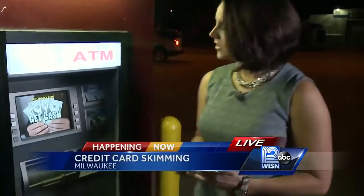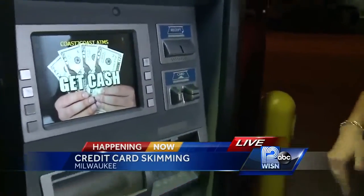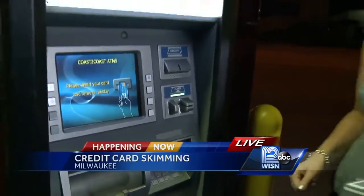Whether you're at a gas station or an ATM like this one, police have the same advice to protect yourself. They say before you put your card in the slot, you'll want to feel around because sometimes loose parts from that skimming device that's been slapped on there fall off.